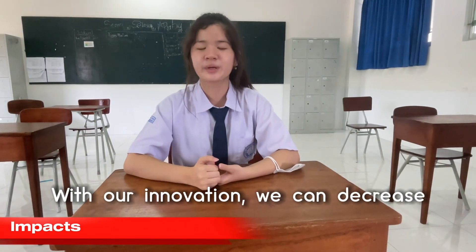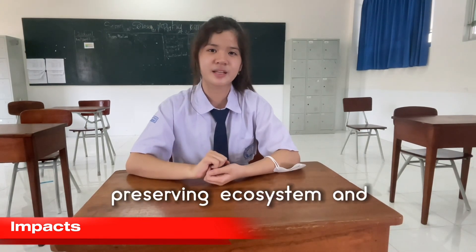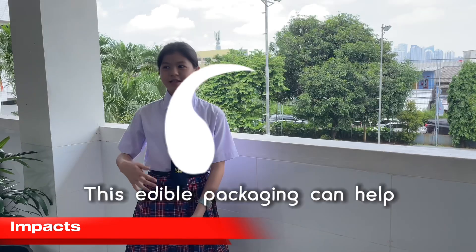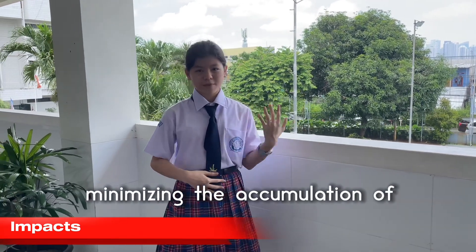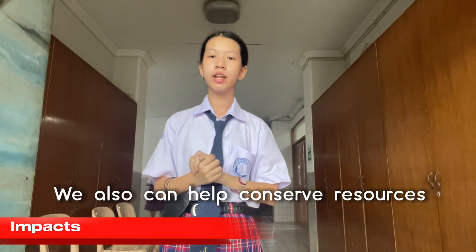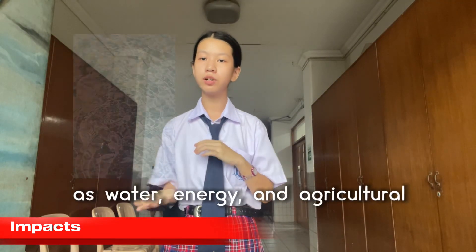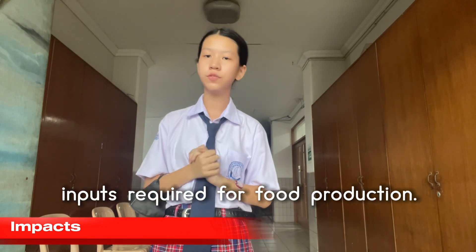With our innovation, we can decrease pollution of landfills and oceans, preserving ecosystems and wildlife habitats. This edible packaging can help minimize the accumulation of plastic and paper waste in the environment. We can also help conserve resources such as water, energy, and agricultural inputs required for food production.